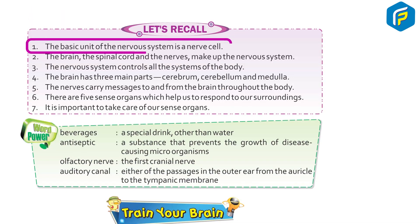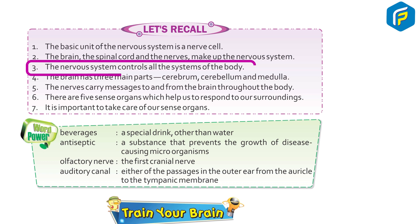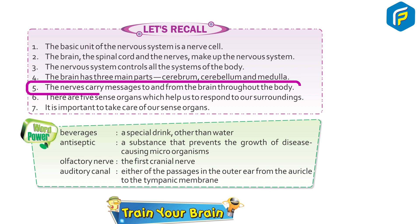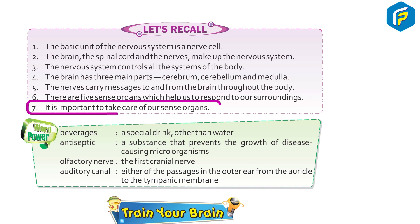Let's recall: 1. The basic unit of the nervous system is a nerve cell. 2. The brain, the spinal cord, and the nerves make up the nervous system. 3. The nervous system controls all the systems of the body. 4. The brain has three main parts: cerebrum, cerebellum, and medulla. 5. The nerves carry messages from the brain throughout the body. 6. There are five sense organs which help us to respond to our surroundings. 7. It is important to take care of our sense organs.